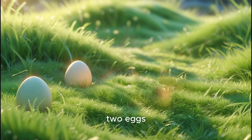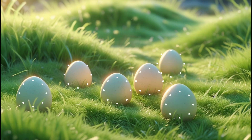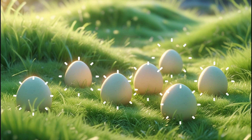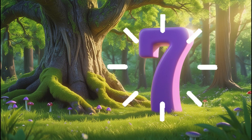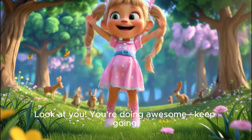Let's count them together. One egg, two eggs, three eggs, four eggs, five eggs, six eggs, and seven eggs! These are seven eggs, and this is the number seven! Look at you! You're doing awesome! Keep going!